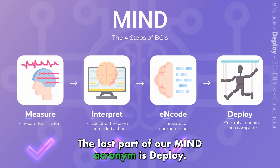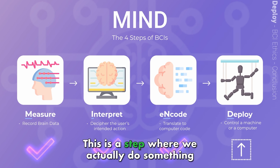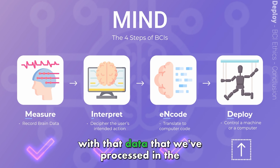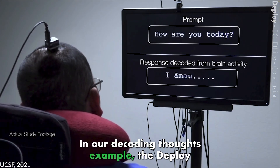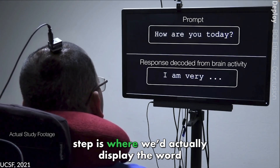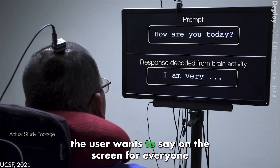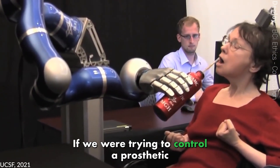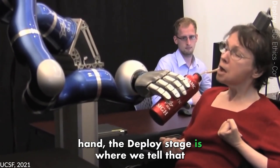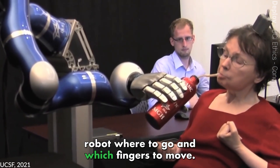The last part of our MIND acronym is deploy. This is the step where we actually do something with the data we've processed in the previous steps. In our decoding thoughts example, the deploy step is where we'd actually display the word the user wants to say on the screen for everyone to see. If we were trying to control a prosthetic hand, the deploy stage is where we'd tell that robot where to go and which fingers to move.